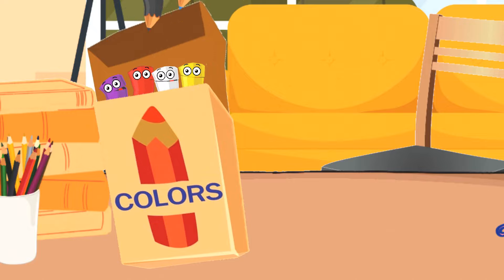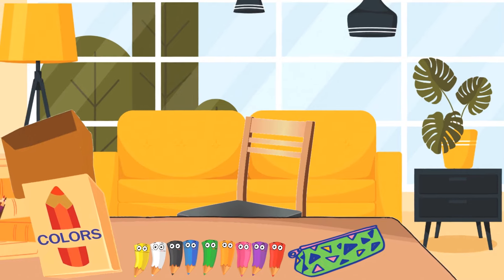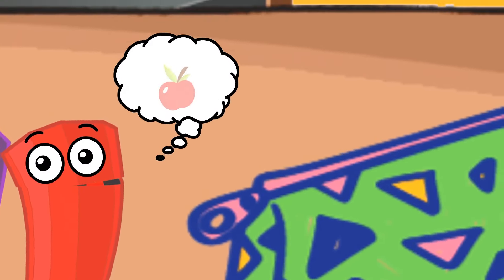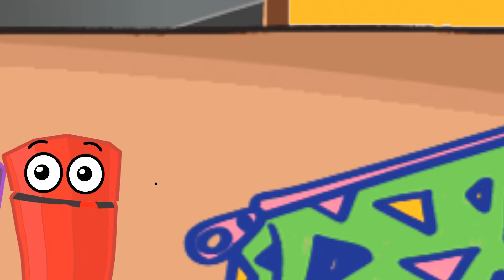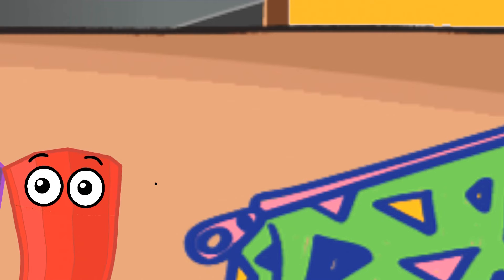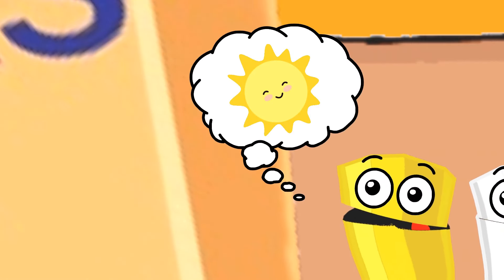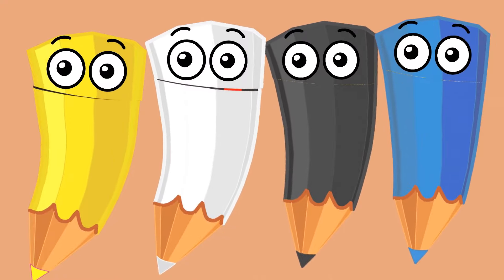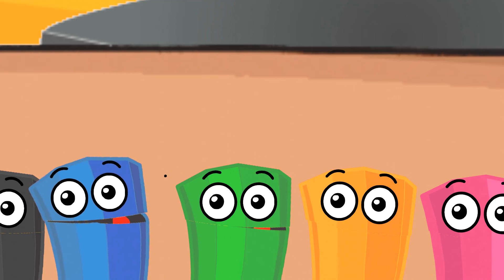Look at this bright colour. It's red like a juicy apple. Can you say red? Red! Excellent! And here's yellow, like the sun smiling down on us. Say yellow with us. Yellow! Great! Blue is as big as the whale. Can you shout blue together? Blue! Very good!